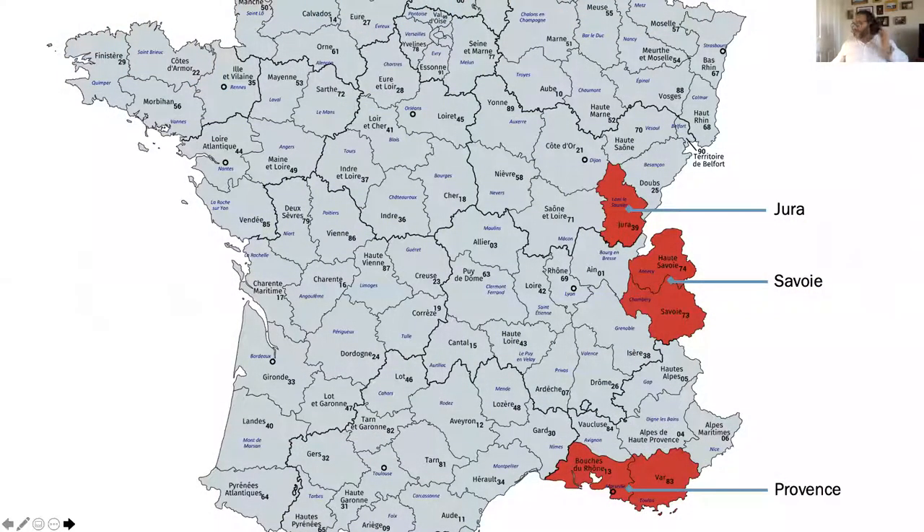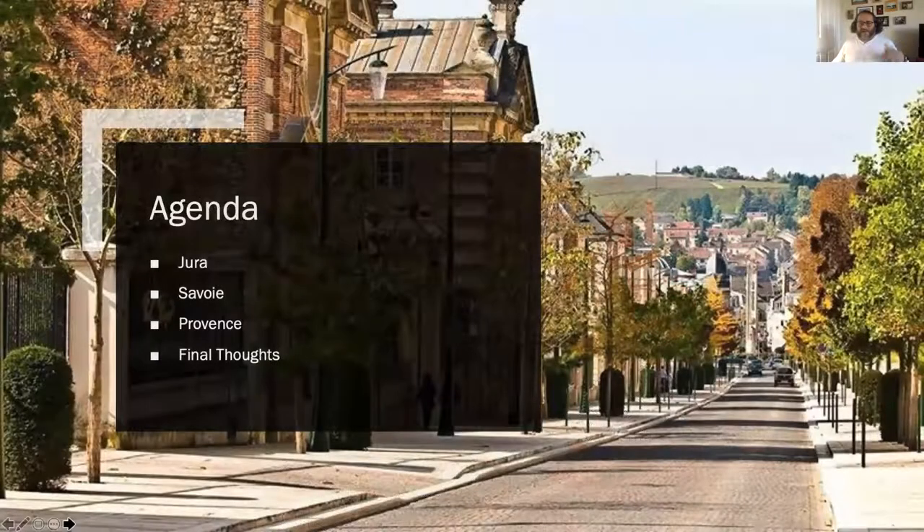Let's look at where the regions are. This is a map of all the departments within France - the darker borders are where the districts are, kind of like states or provinces. Up here you'll see Bas-Rhin and Haut-Rhin, the two regions Kendra was talking about last week in Alsace. Today we're going to look at Jura, Savoy, and then Provence down here. The white area is Switzerland, so Jura borders a small part and Savoy has a significant border with Switzerland.